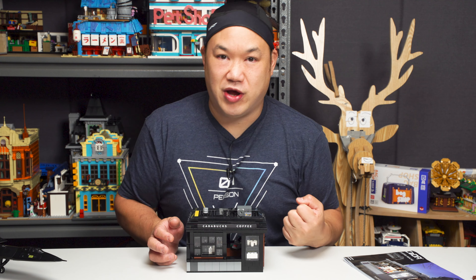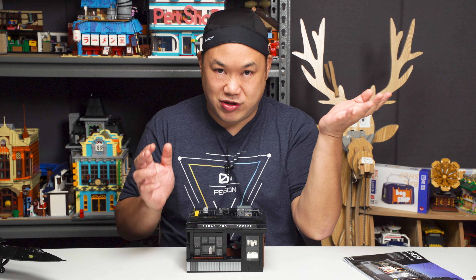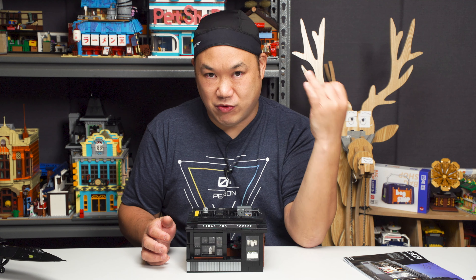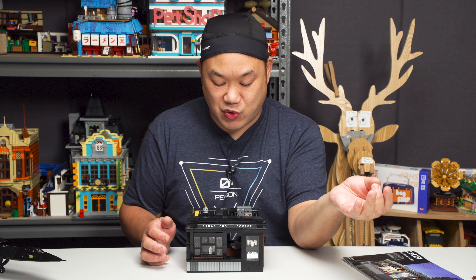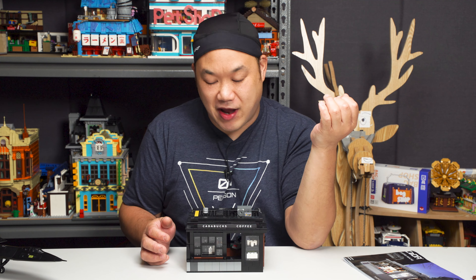He's worked on a bunch of MOCs as well. I'll put a bunch of his links from Rebrickable, and he's working with third-party brands. So he worked with Mold King, and then he worked with Urge. I haven't gotten the Urge one yet — it's like a seafood restaurant. Bunch of you have been buying that one. Those things are big.